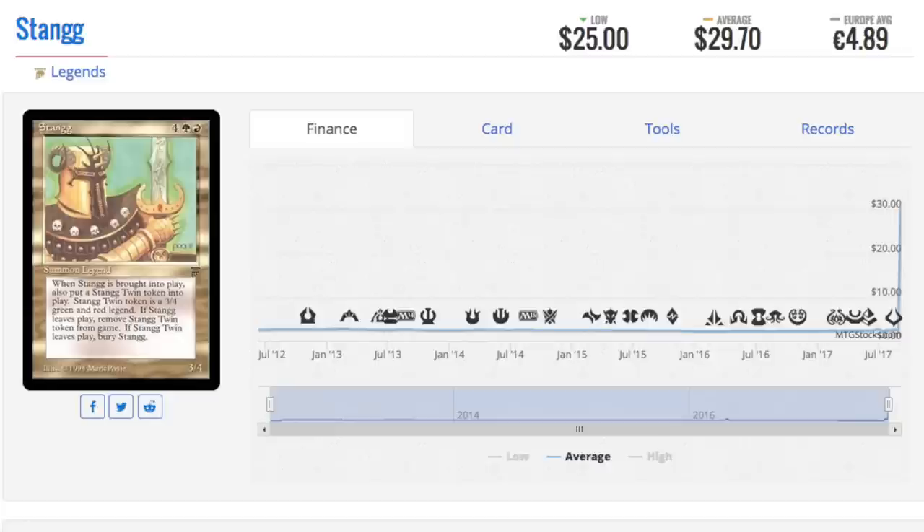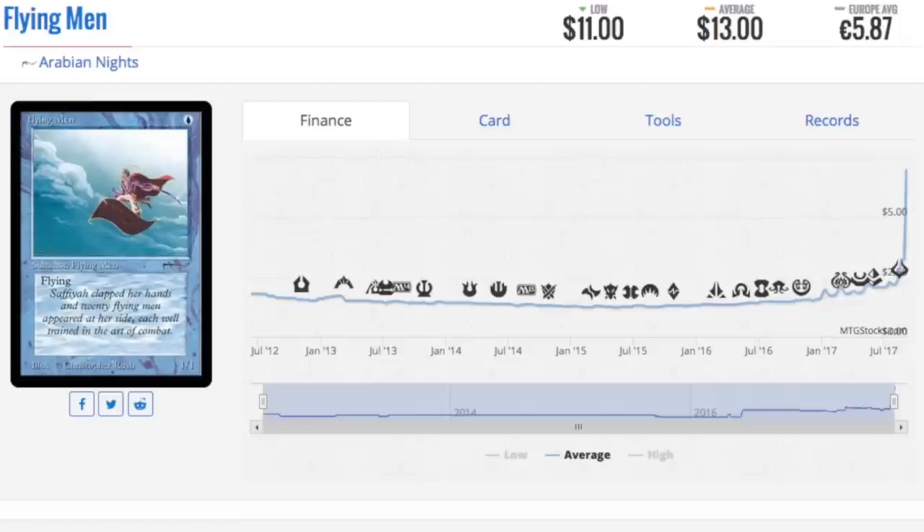Overall, any Legends card will eventually spike — I'm almost certain of this, no matter how bad it is, especially if it's on the reserve list. The Dark is kind of still out there. Legends, Alpha, Beta, and Unlimited have been seeing a lot of price movement; Collectors Edition has been seeing a lot of price movement. It's wild — I have never seen so many spikes. You could make a video every single day about a new batch of cards that just went from two dollars to twenty dollars.